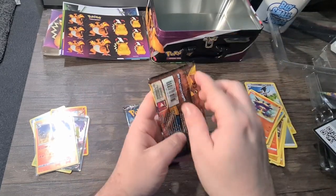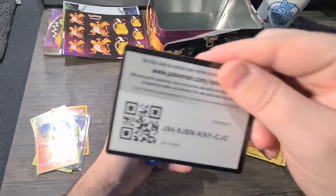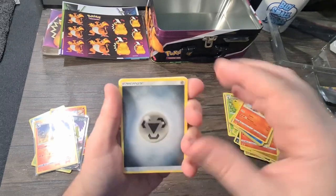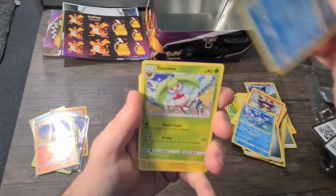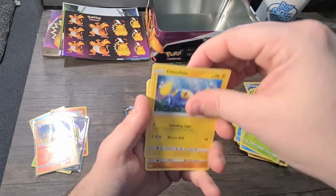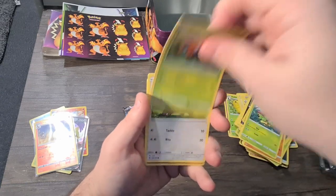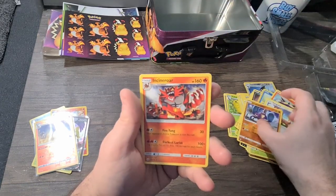From the Burning Shadows pack: Rhyhorn, Poliwirl, Steenee, Jangmo-o, Machoke, Caterpie, Paras, Yanma, Crabrawler, and an Incineroar.